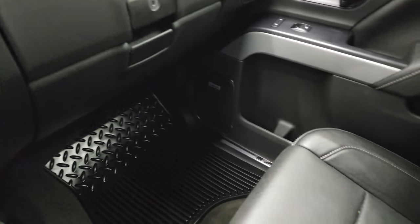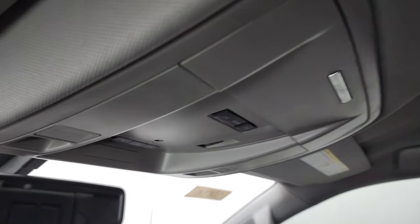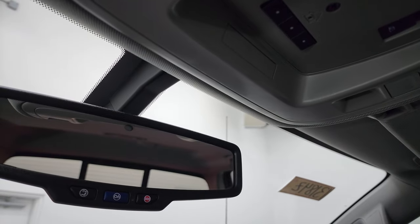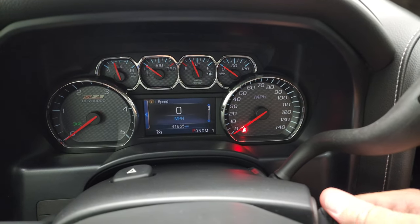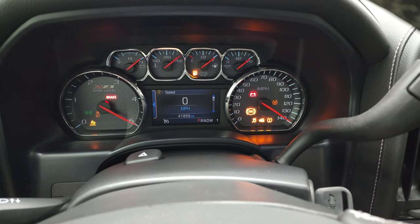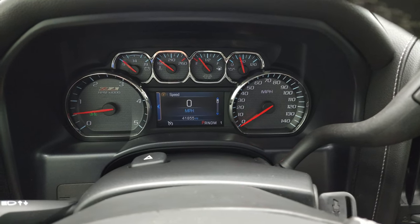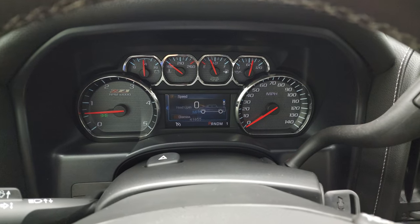Passenger side floor mat and seat are in fantastic condition — no rips or tears. And once again, that headliner is very, very nice and clean. You do get map lights, HomeLink buttons for your garage door, security systems and lighting systems, and OnStar and SOS buttons in the rear view mirror. We will start it up and take a look under the hood. Starts right up — no check engine lights or anything like that. Other than it's telling me my hood's open.